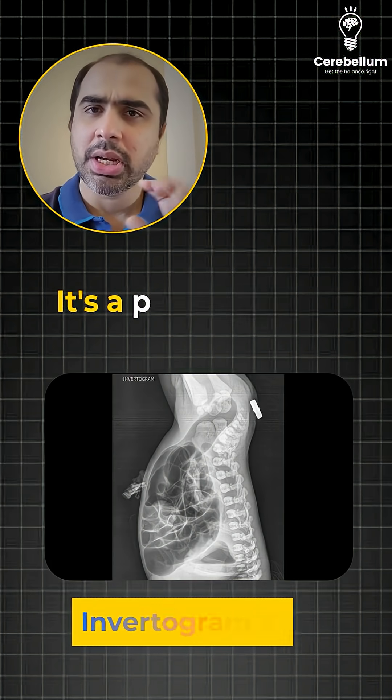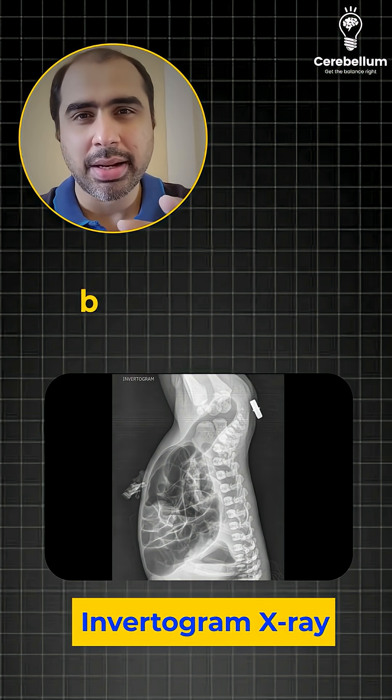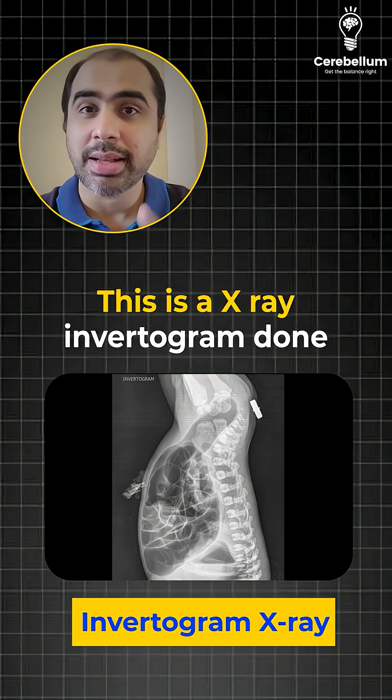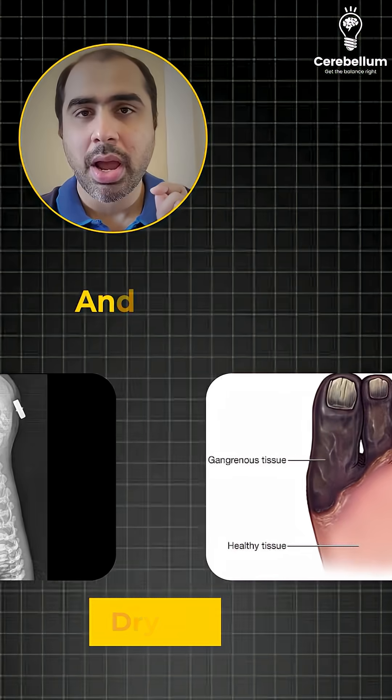Fourth image — it's a pediatric cum radiology image. You can see it's an x-ray but it's unusual. There is a radiopaque marker. This is an x-ray invertogram done for anorectal malformations.